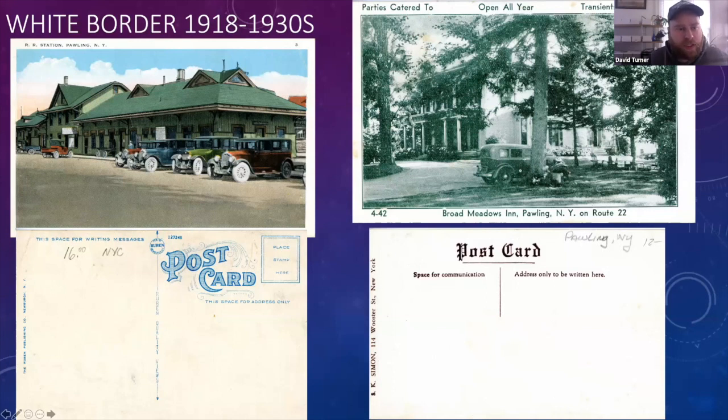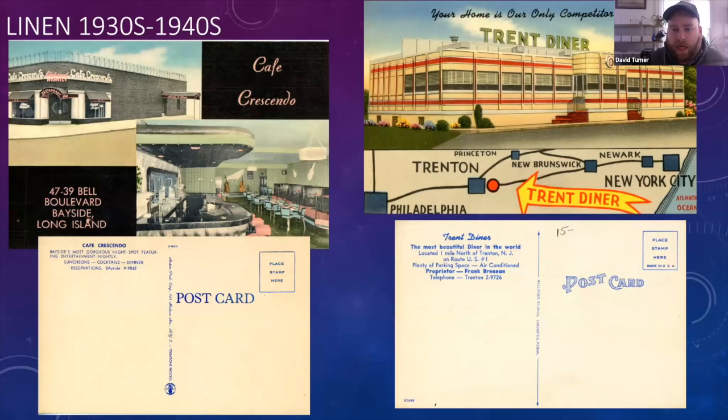Moving on to linen postcards, from the 1930s to the 1940s. Whenever you see 'Greetings from Dallas' or 'Greetings from Orlando,' those are usually linen cards — very brightly colored. You can almost see the texture on this Cafe Crescendo card; they're actually printed on linen. Art Deco 1940s aesthetics are typical. The one on the right is of the Trenton Diner, with a nice map on the bottom. Diner cards and interiors of stores are very collectible. Some linen cards are more common and less valuable than earlier versions, but still have beautiful graphics.